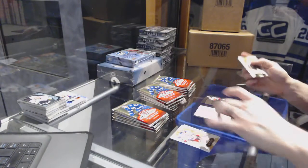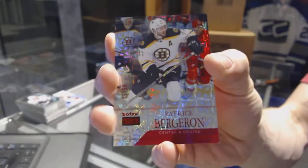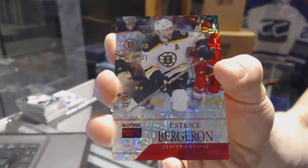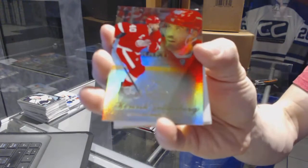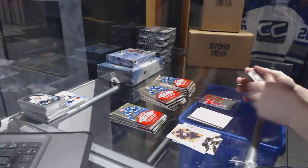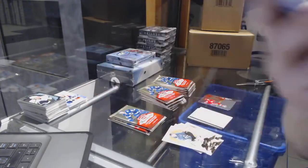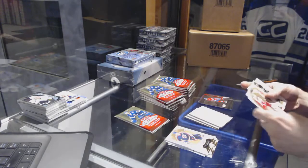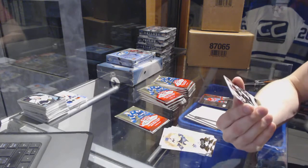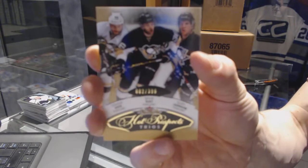And a Skybox Premium Star Ruby Parallel, all numbered 1 of 50 for the Boston Bruins, Patrice Bergeron. Blair Showcase for the Red Wings, Henrik Zetterberg. Metal Universe for the Canadiens, Sven Andregetto. We've got a Hawk Prospects triple rookie numbered 82 of 399 for the Pittsburgh Penguins — Dominic Uhur, Bobby Farnham, and Brian Rust.